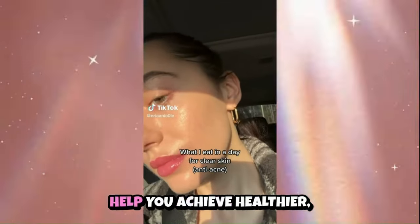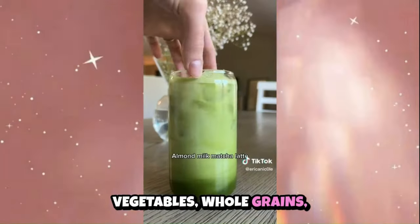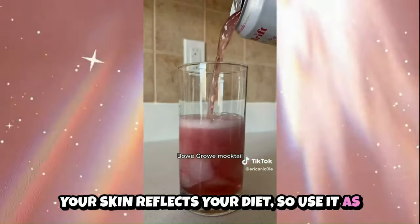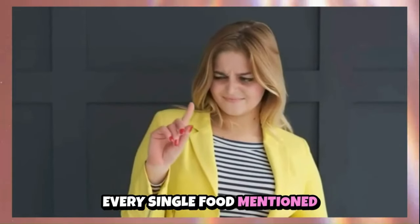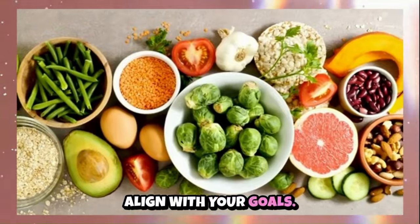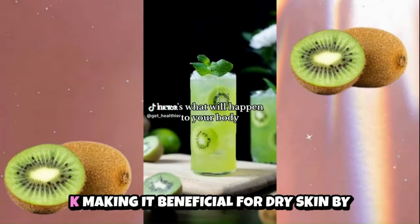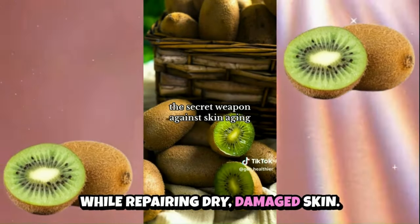Incorporating these foods into your diet can help you achieve healthier, more radiant skin. Remember, a balanced diet rich in fruits, vegetables, whole grains, lean proteins and healthy fats is key to overall skin health. Your skin reflects your diet, so use it as a guide to understand and improve your skin's condition. It's not necessary to incorporate every single food mentioned for your specific skin type — each food has its benefits, so focus on what you want to improve and choose foods that align with your goals. Many of the foods have multiple benefits. For example, kiwi contains vitamins C, E and K, making it beneficial for dry skin by helping to keep it hydrated, firm and moisturized while repairing dry, damaged skin.